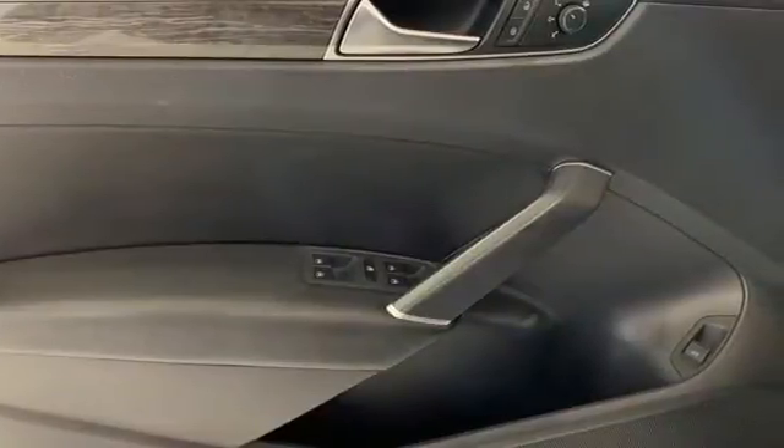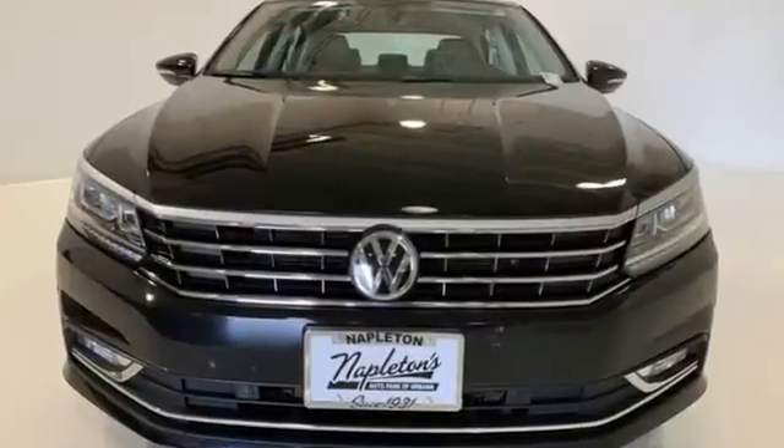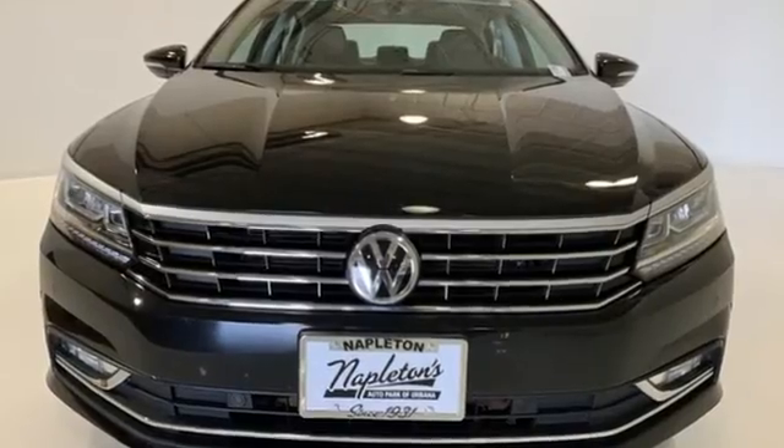Volkswagen, where safety and performance comes standard. Someone is going to drive this fantastic vehicle off the lot. It should be you. Test drive it today.